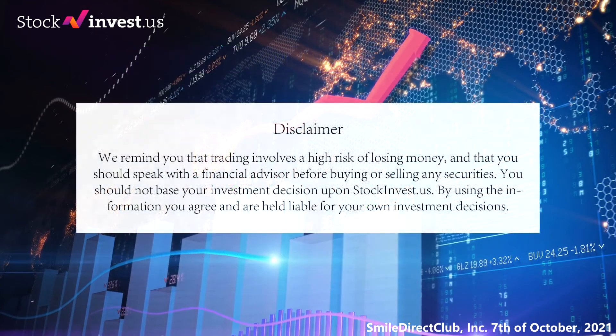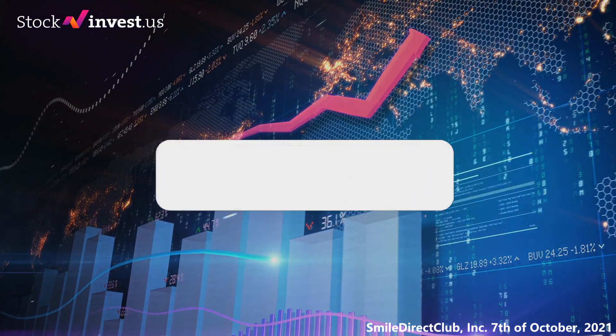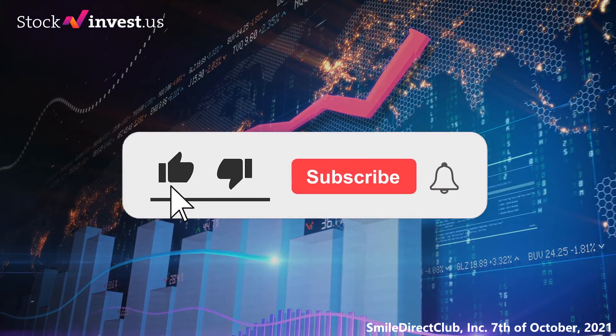We remind you that trading involves a high risk of losing money and that you should speak with a financial advisor before buying or selling any securities. You should not base your investment decision upon stockinvest.us. By using the information, you agree and are held liable for your own investment decisions. Thanks for watching — leave a comment if you have any questions and don't forget to subscribe to the channel.